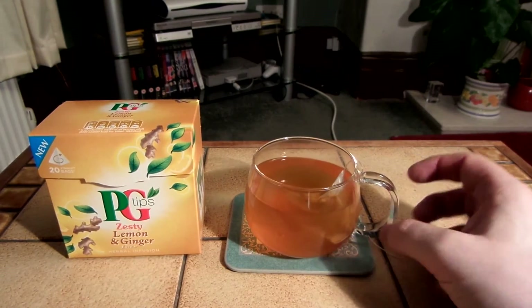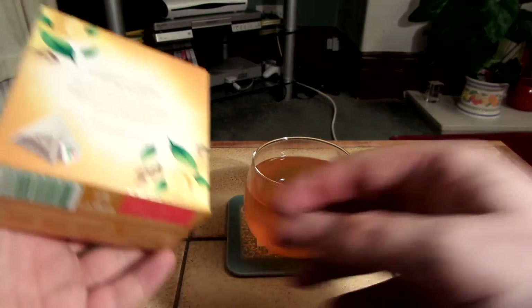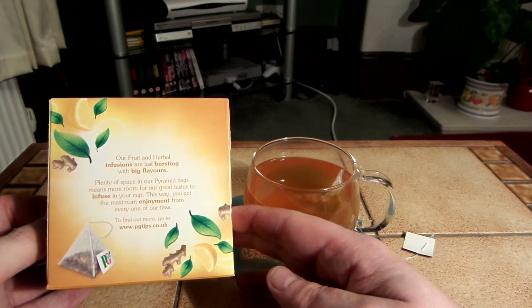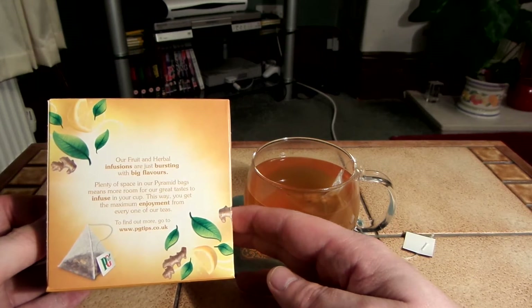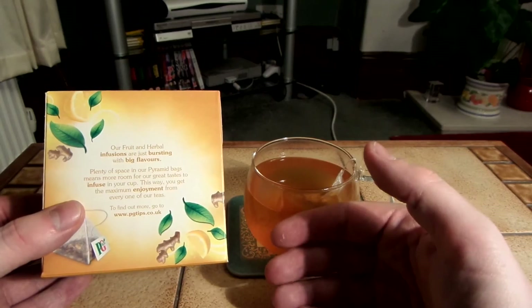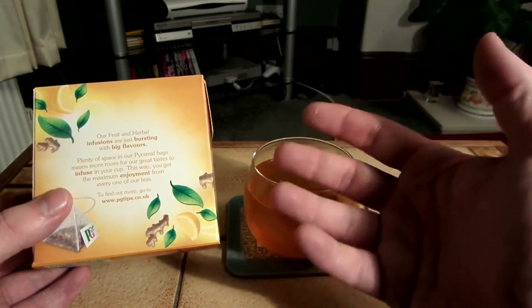I think it might be a green tea because the flavour isn't that strong. Let's see if it says whether it is a green tea or not. It's got green tea leaves on it, but maybe like kind of dark tea leaves. I'm pretty sure dark tea leaves are also going to be green, aren't they?